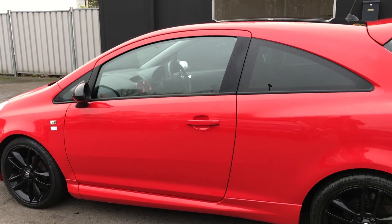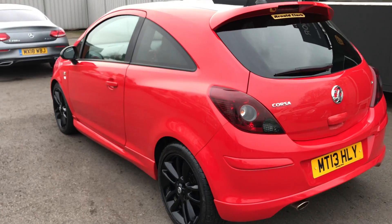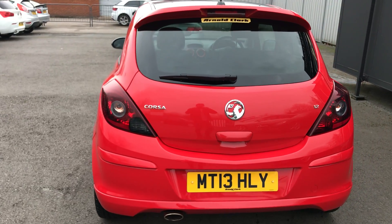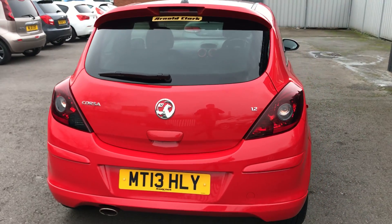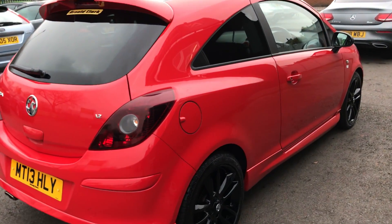The vehicle has been owned by one person since it was one month old; before that it was an Arnold Clark car. So the vehicle is virtually one owner from new, has a full service history consisting of five services, the most recent one being done in May 2018. The car also has an MOT until May 2019.